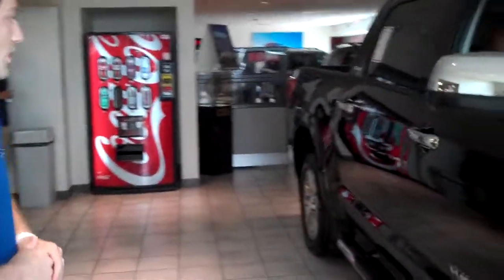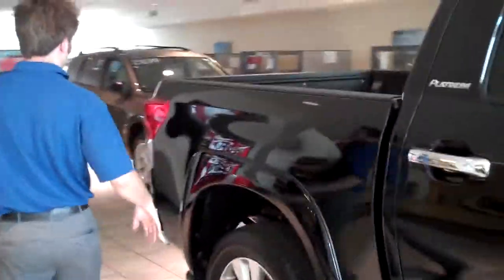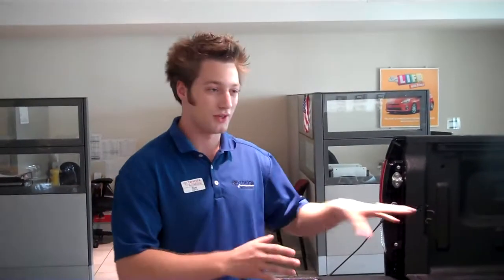Just pointing out exterior features of the vehicle, we're going to make our way to the bed. Our bed has a hydraulic tailgate, so with one push it automatically drops down. Any Platinum Tundra is going to come equipped with our spray-in bed liner. I understand you have a construction company, and it's going to prevent your tools from scratching the back of your bed.